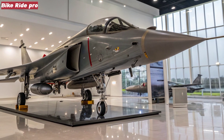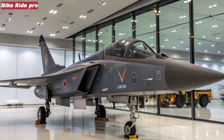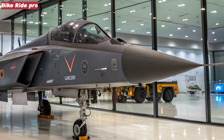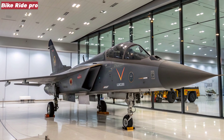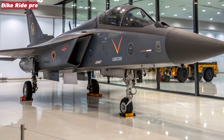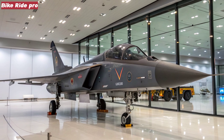The original Tejas MK1 was India's first indigenous fighter jet — a lightweight, single-engine platform built for agility and cost-effective performance. While it performed well as a point defense fighter, its payload, range, and avionics left room for improvement. The Tejas MK2 is the result of those lessons.